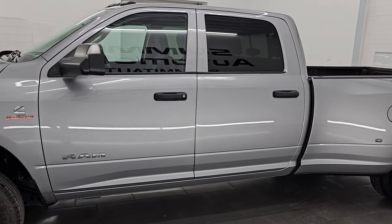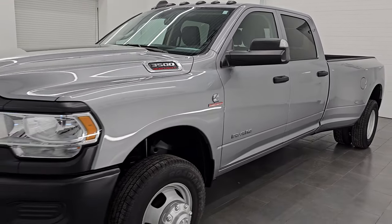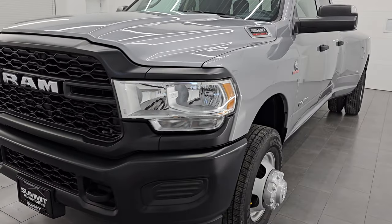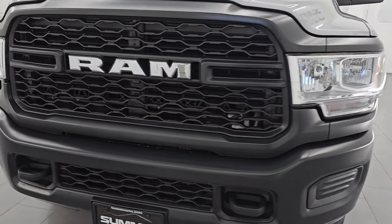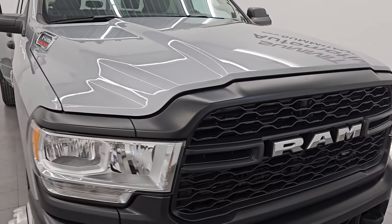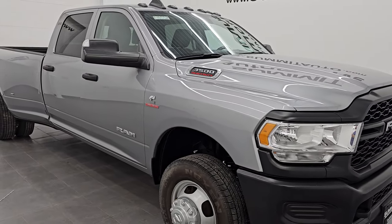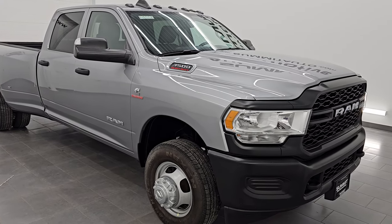Wisconsin, your new and used heavy duty truck and Ram headquarters. This 2020 Ram 3500 has the high output 6.7 liter Cummins diesel engine. It's paired up with the Aisin heavy duty 6 speed automatic transmission. Puts out 400 horsepower and 1,000 foot pounds of torque.